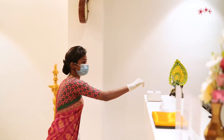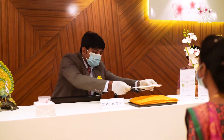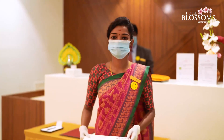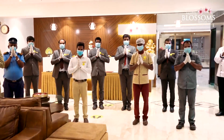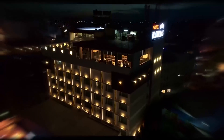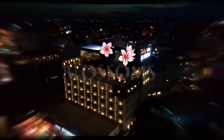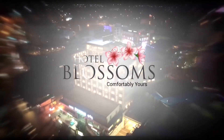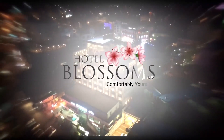You can drop the key card in a drop box. Bills for your stay at Hotel Blossoms will be sent through email. Visit Hotel Blossoms and experience a pleasant and safe stay. Hotel Blossoms — comfortably yours.